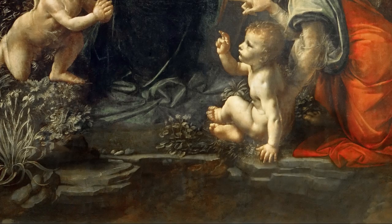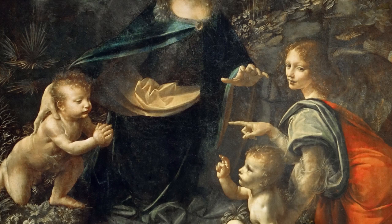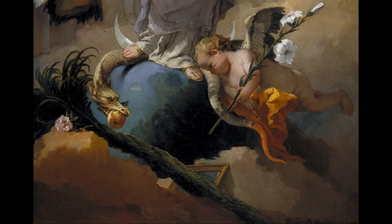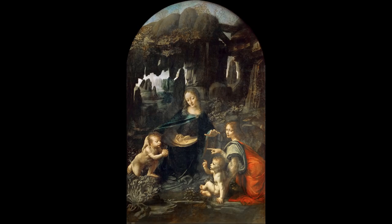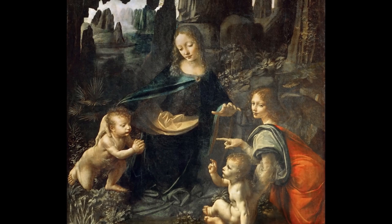Da Vinci received the commission because he was a brilliant student from the studio of Andrea del Ferrocchio. But the Confraternity had no idea yet that Da Vinci was strong-willed, interested in all sorts of innovations, and hard to control. It took Da Vinci about three years to complete his version of the Immaculate Conception, which is the version now in the Louvre. The theme of the Immaculate Conception was pretty new at the time of the commission, as only six years before the Pope had officially approved this dogma in Europe. So Da Vinci did not really have other artworks on the same theme to draw inspiration from.